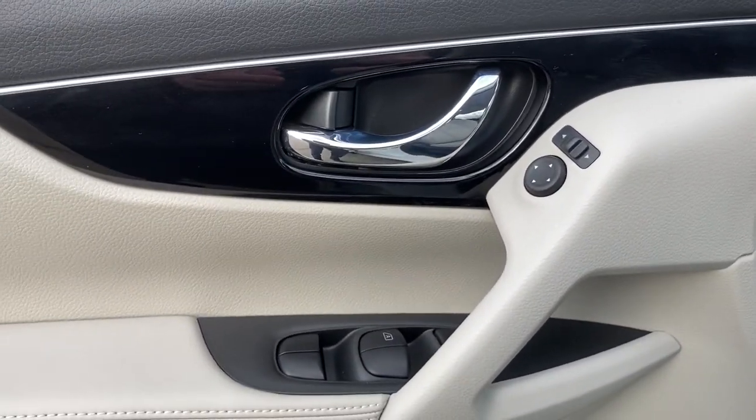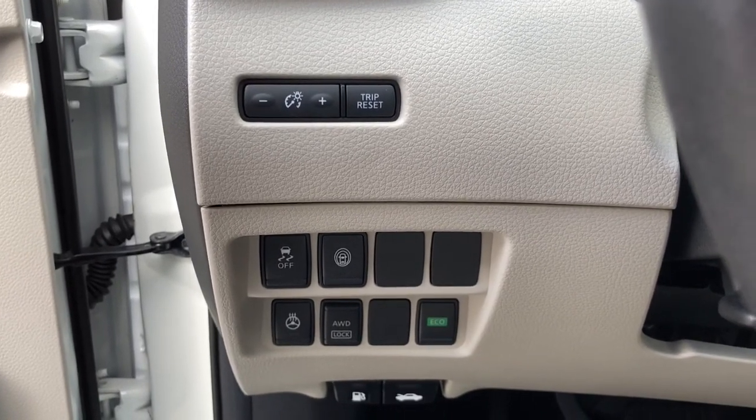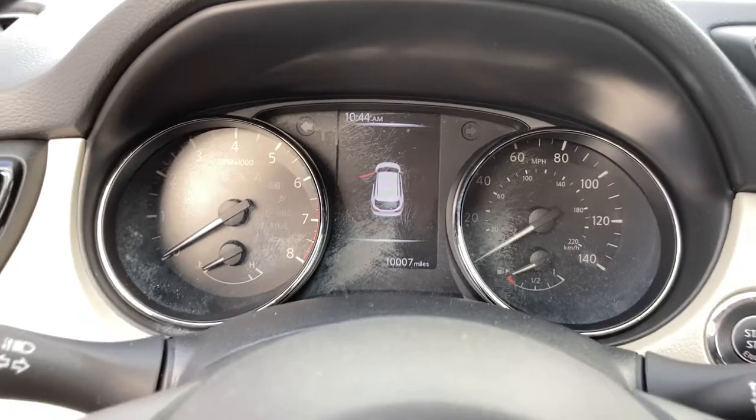All-wheel drive, keyless entry, navigation system, heated mirrors, remote engine start, adaptive cruise control, keyless start, satellite radio, fog lamps, backup camera.